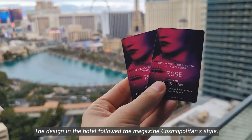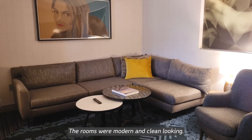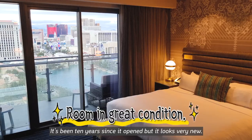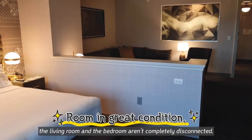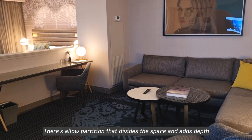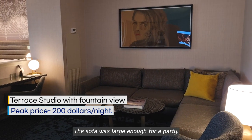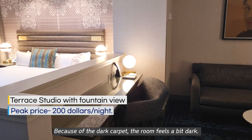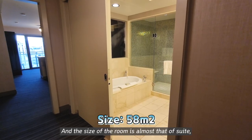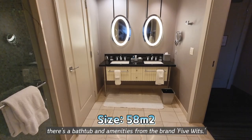The design in the hotel followed the magazine Cosmopolitan style, but the style didn't quite make it to the rooms — the rooms were modern and clean looking. It's been 10 years since it opened, but it looks very new. As this was a terrace studio room, the living room and the bathroom aren't completely disconnected — there is a low partition that divides the space and adds depth. The functionality was great. The sofa was large enough for a party. Because of the dark carpet, the room feels a bit dark. The size of the room is almost that of a suite, so the bathroom is big — there is a bathtub and amenities from the brand Bvlgari.